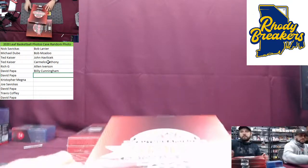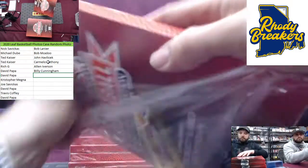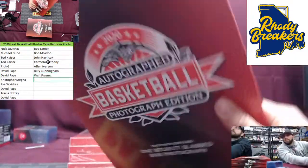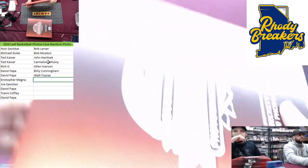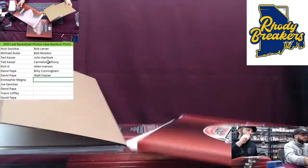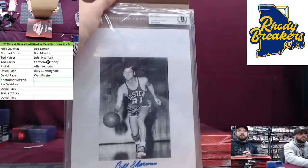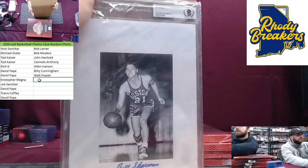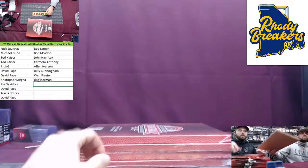We got Chris Magna — Chris hit a jersey, right? Good luck, Chris. Old school — Bill Sharman for the Celtics. Wow, that is old school. Bill Sharman. He looks very happy there. There you go, Chris — old school Celtics.